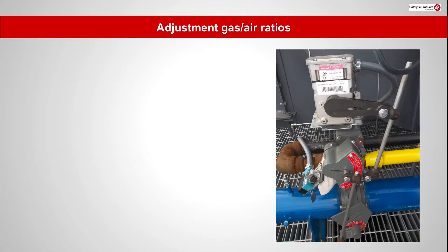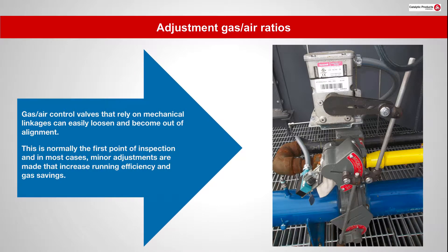Gas air control valves that rely on mechanical linkages can easily loosen and become out of alignment. This is normally the first point of inspection and in most cases minor adjustments are made that increase running efficiency and gas savings.